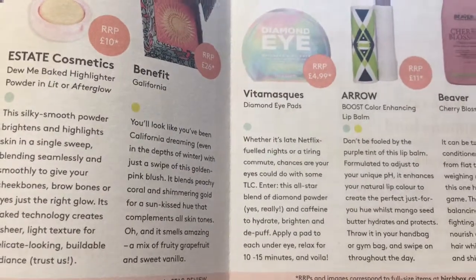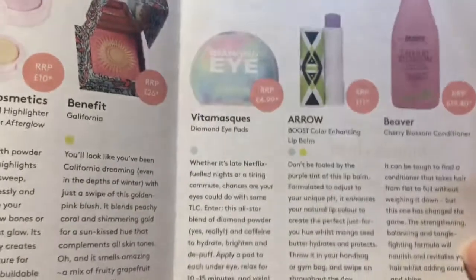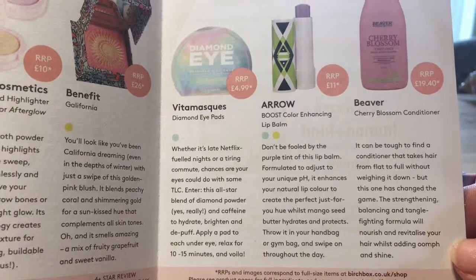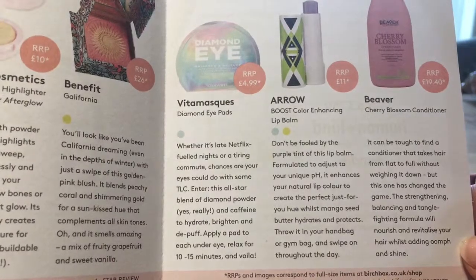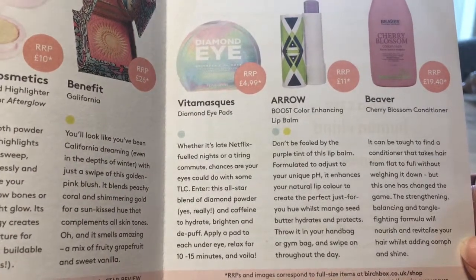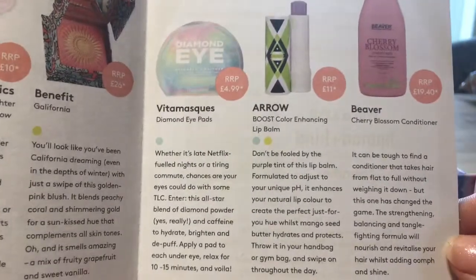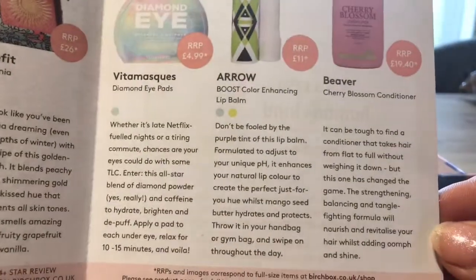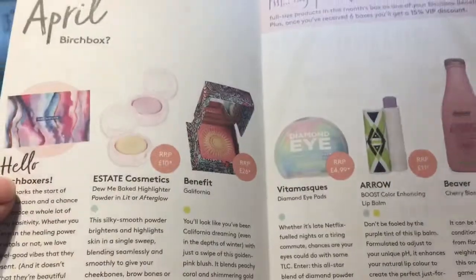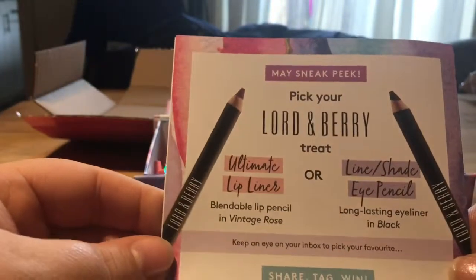I could definitely use those eye masks - I'm 45, dark circles, bags, wrinkles - check! That'll get used. Then we've got a colour boost enhancing lip balm, which is just a fancy way of saying a tinted lip balm, but it's full size with four-star-plus reviews and it's normally £11. And then there's a Beaver cherry blossom conditioner - great name for a brand - probably a little travel size, which is great for weekends away.